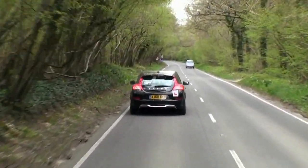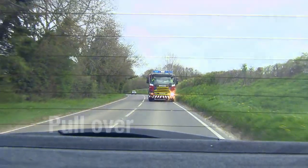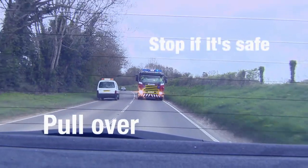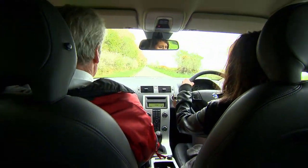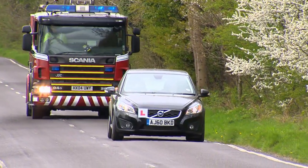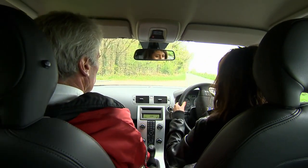Turn any music off in your car so you can hear the siren better. Look for somewhere to pull over and stop if it's safe, even if the emergency vehicle is on the other side of the road. Use your indicators to show you're pulling over when there's no risk of causing confusion to other road users.